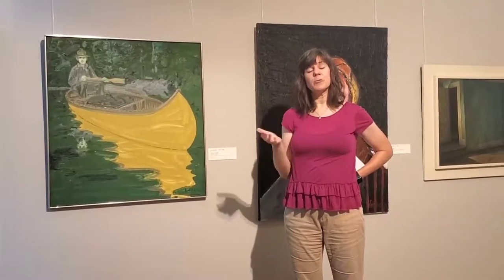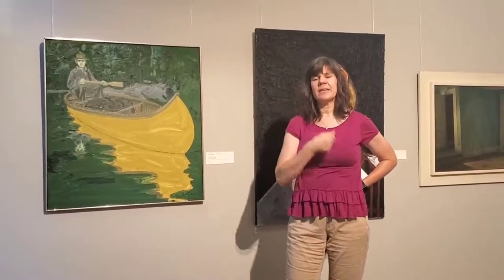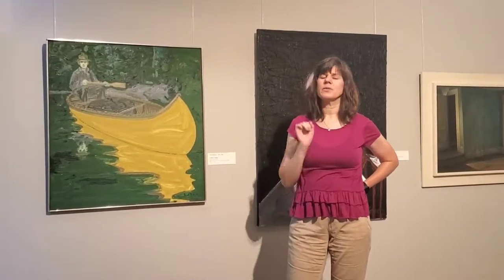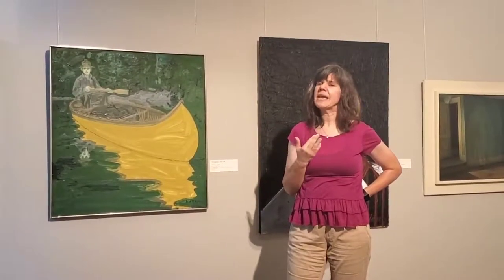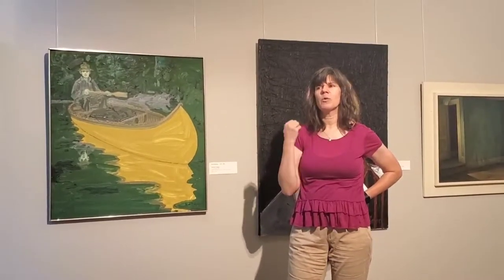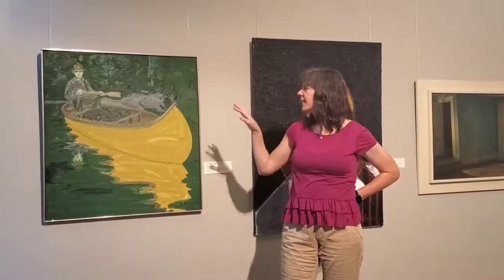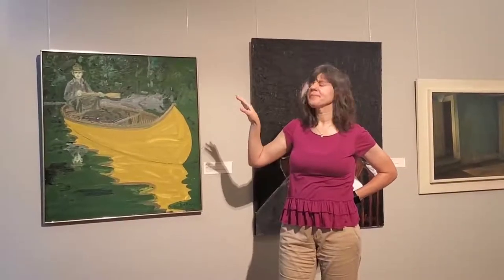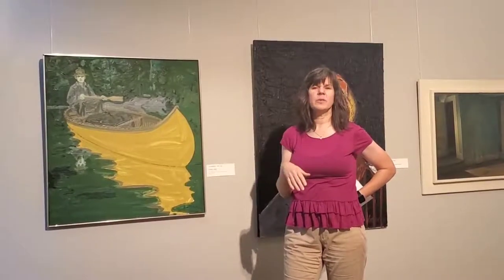What abstract expressionists really focused on was the act of making the art. The actual finished product was important, but the act of painting — using your arm to make the paint go onto the canvas — was the real focus. Neil Welliver was very interested in that, and you can see it in his paintings: your eye goes to the brush marks and you can see where the artist put the brush down to create the work.